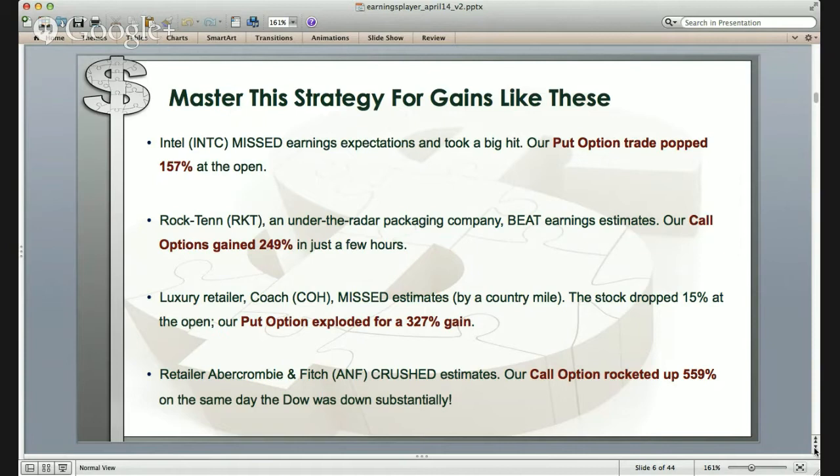That's how impressive the strategy will be when you learn how to use it. You can still make gains despite the overall volatility, despite what's happening in the market at large, because the market still reacts to these types of beats and misses. The question is, how do we know whether a company's going to beat or miss earnings? That's part of our simple trading strategy, which we're going to teach you right now, step-by-step.